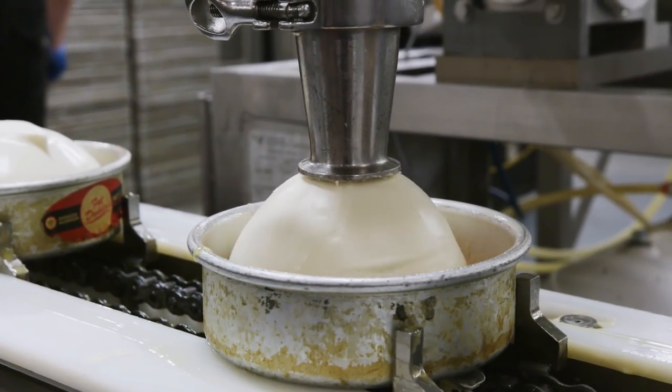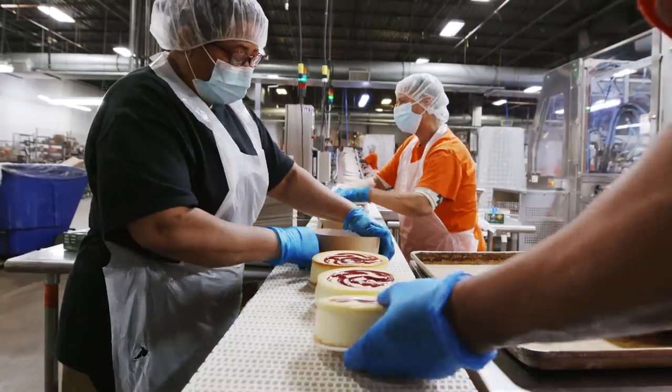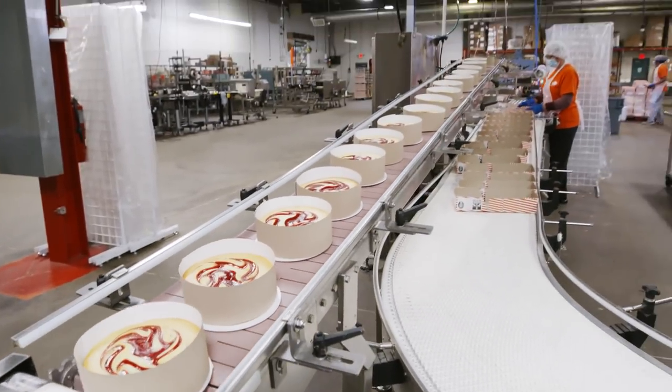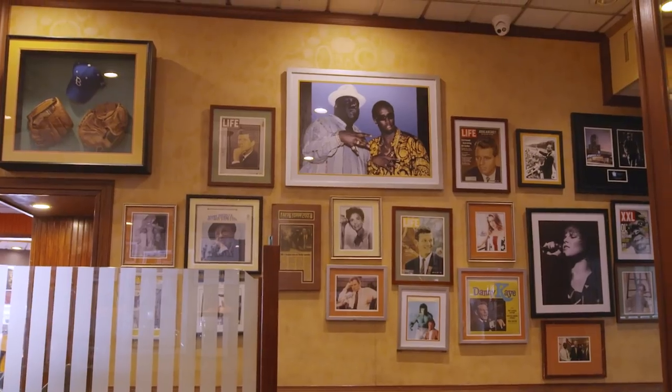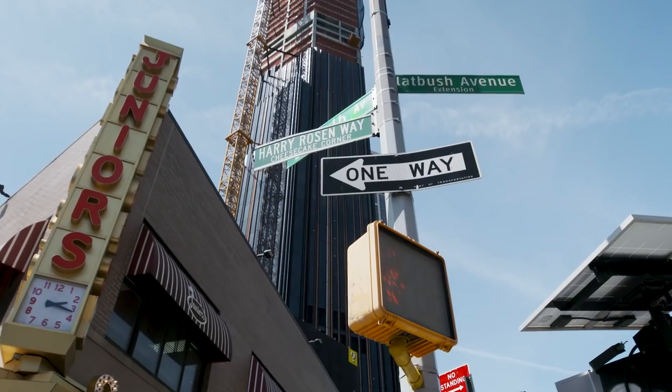Welcome to Junior's Bakery in Burlington, New Jersey. I'm Alan Rosen, the third-generation owner of Junior's. At this bakery, we make millions and millions of cheesecakes and layer cakes every year. From regular people to celebrities to presidents — they've probably tried it. If you come to New York, you gotta visit Junior's.